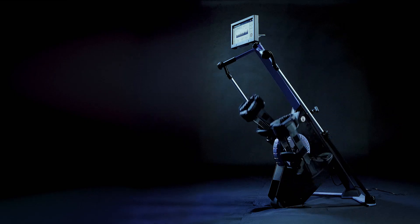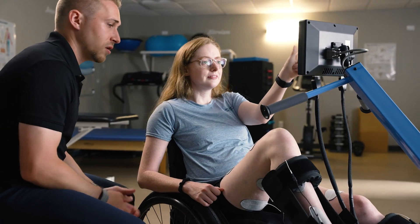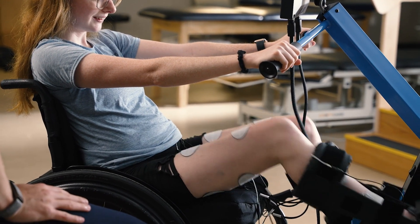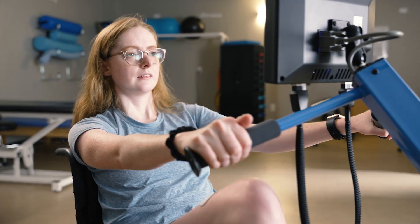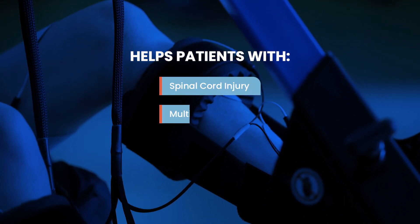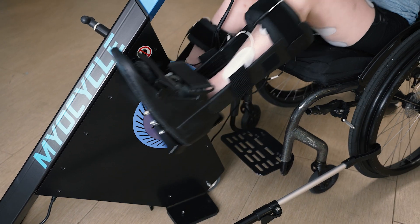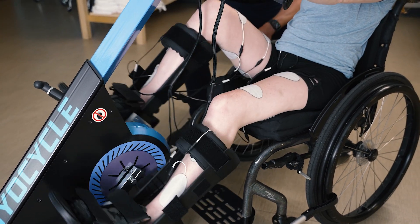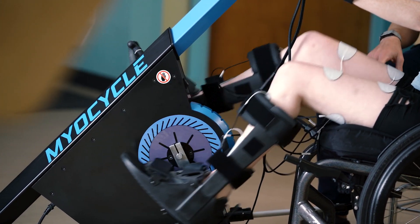The Mile Cycle uses functional electrical stimulation (FES) to empower patients to achieve therapeutic exercise and functional outcomes despite muscle weakness or paralysis caused by conditions like spinal cord injury, multiple sclerosis, stroke, and brain injury. An FES cycling therapy system is a must-have for any clinic that serves patients with neurological disorders.